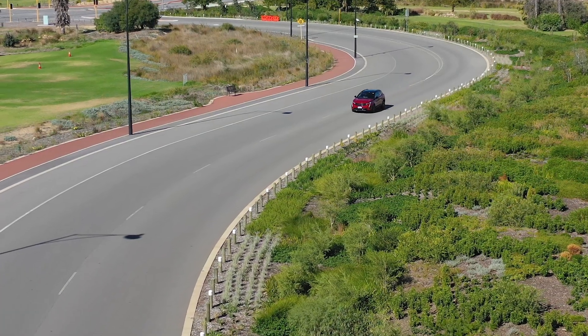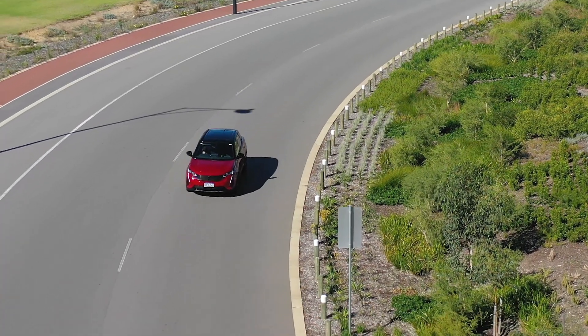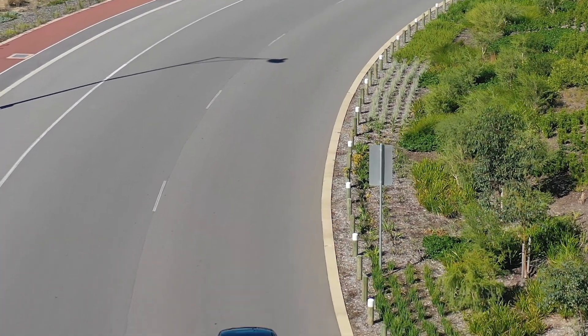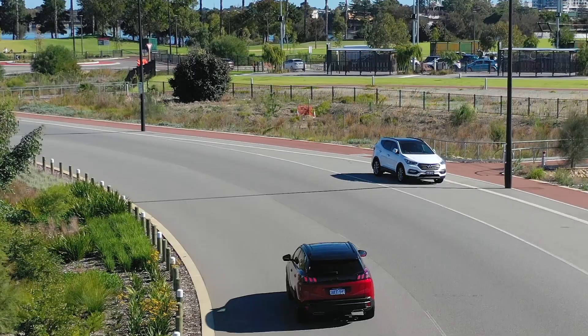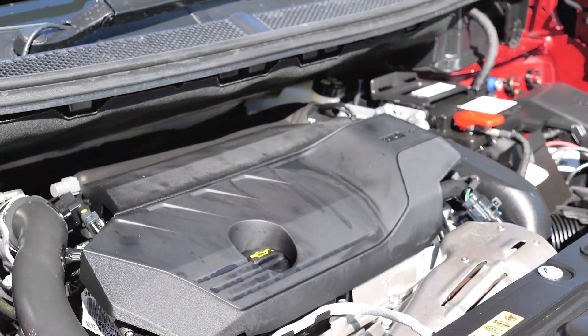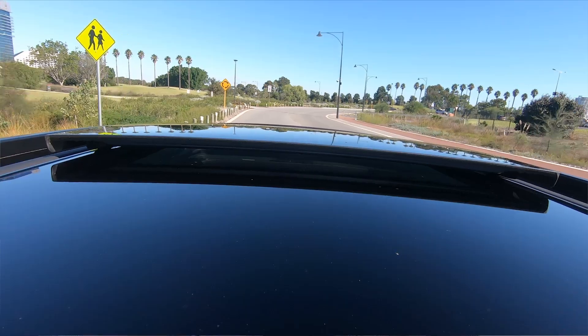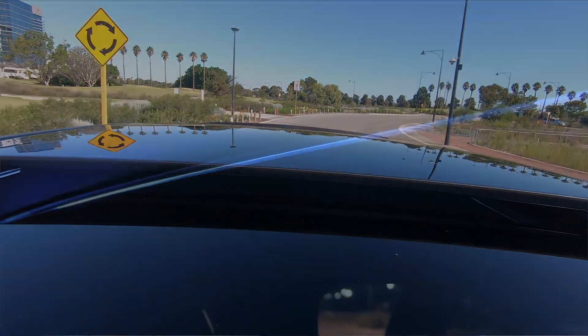When it comes to choice with the 3008, we have three different models: the Allure, the GT, and the GT Sport. The Allure and the GT both come in a 1.6 turbo petrol, and the GT also comes in a 2-litre turbo diesel if you want a little bit more power. For a lot more power, the GT Sport — which we're in now — also has a 1.6 turbocharged motor, but paired with an 8-speed gearbox and a higher power output. On the GT and the GT Sport, you can also option in a panoramic sunroof with mood lighting.